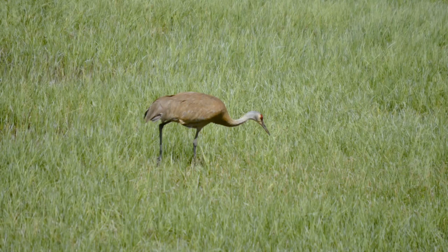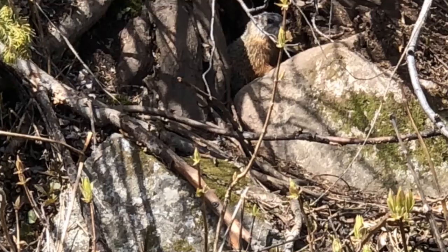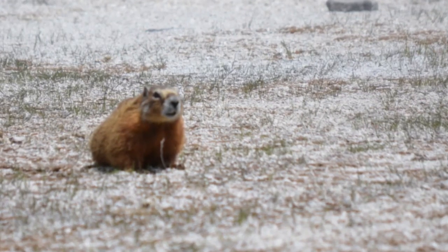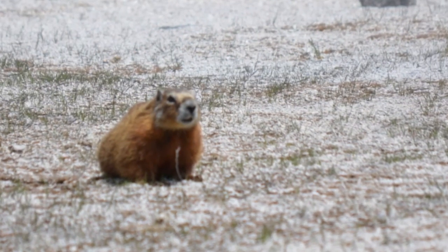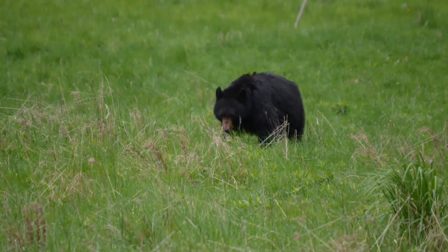Just above the Upper Moose Pond, near the avalanche debris, lies a den entrance. The yellow-bellied marmot is a jumbo squirrel that favors rocky slopes for safety from predators, including the black bears that frequent these woodlands.